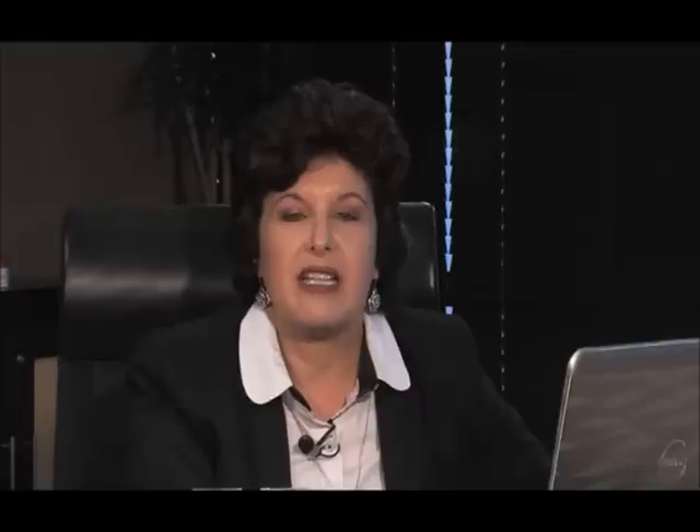All my creams have been tested at Modunza for skin irritation and they are now available on various medical aids. We've had remarkable results for many years — they've been used in hospitals, many doctors have used them, and there are many quadriplegics and paraplegics who have had amazing results including the healing of bed sores. We have now found that both Sister Jenny's multi-purpose and Sister Jenny's joint and muscle cream are very successful on diabetics because they improve circulation and help with leg cramps, burning feet, and wounds that are very difficult to heal.